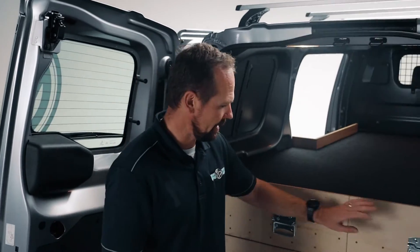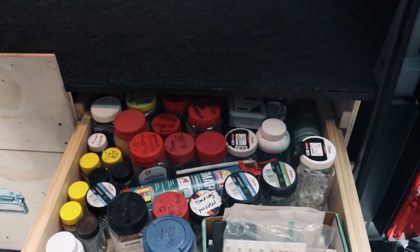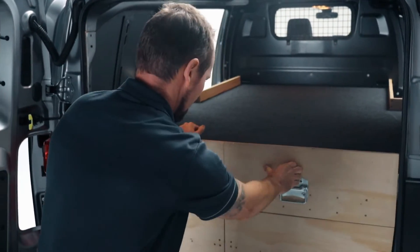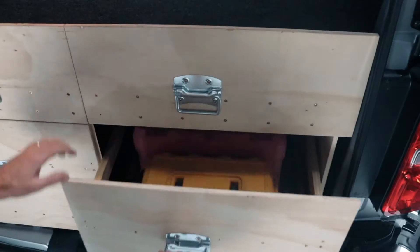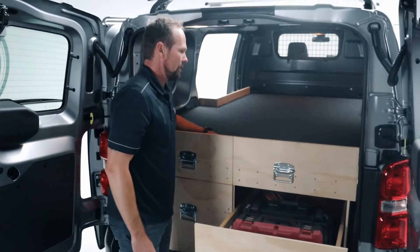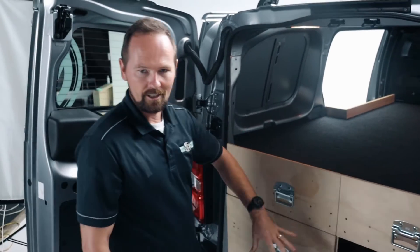Just going through the back, we've got a couple of tiers of shelving here. The top one is a bit more shallow for your screws and consumables, and at the bottom plenty of space for your tools. That's all covered over with a complete flatbed so when everything's shut up, you can't see any of the tools inside.